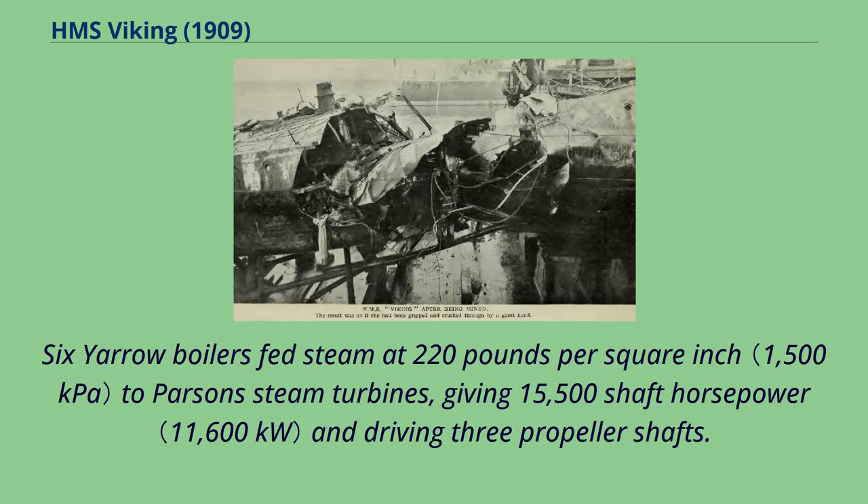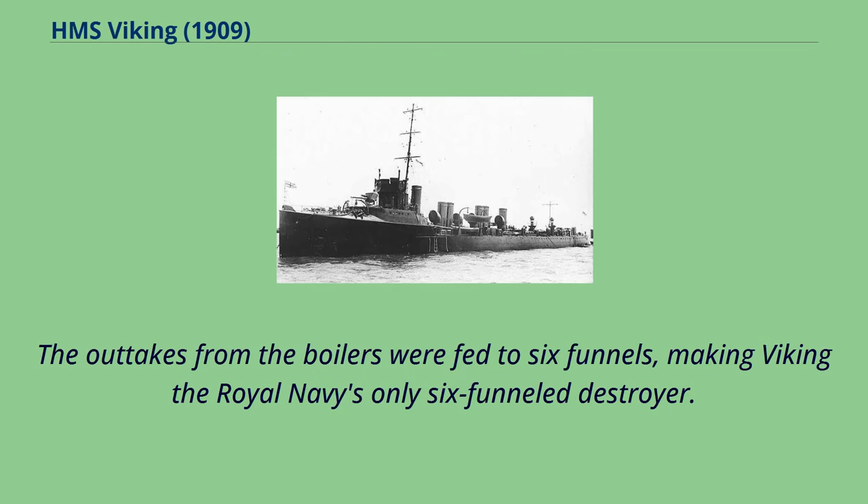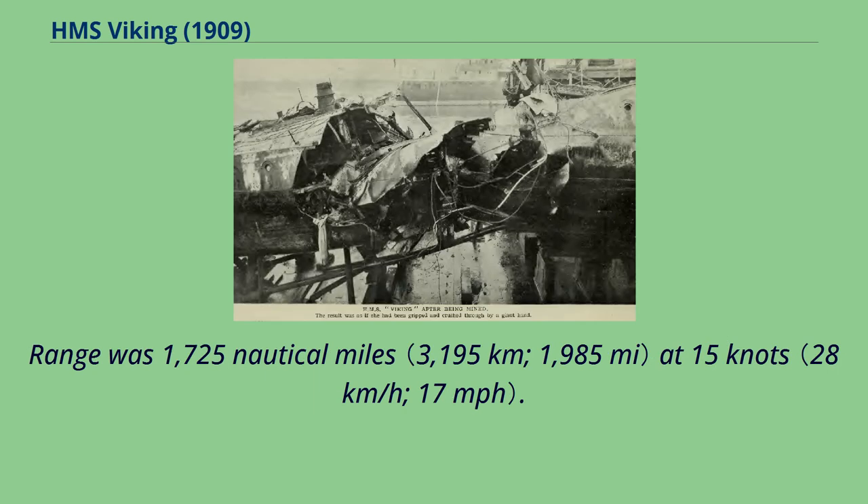Boilers fed steam at 220 pounds per square inch to Parsons steam turbines, giving 15,500 shaft horsepower and driving three propeller shafts. The outtakes from the boilers were fed to six funnels, making Viking the Royal Navy's only six-funnel destroyer. Range was 1,725 nautical miles at 15 knots.